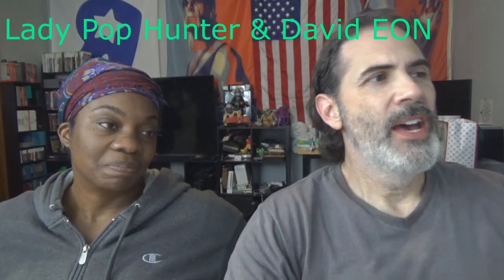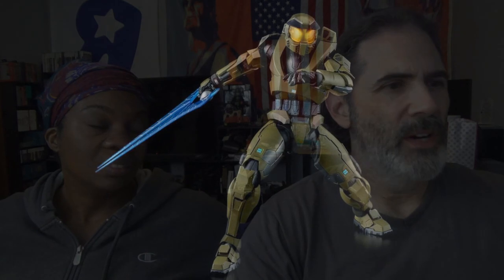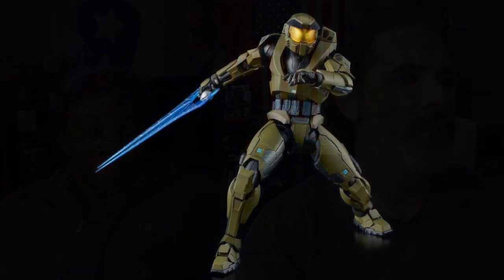This first one is obviously Master Chief from Halo — the Mjolnir Mark V, if I'm pronouncing that correctly — from 1000 Toys. It is a 1/12th scale figure at $125. That's just a little above average. He comes with the gun and the sword and a couple of hand changes, though they don't show you much in the way of posing. He's probably kind of stiff because of the armor, and it does not say if it's die-cast or not.